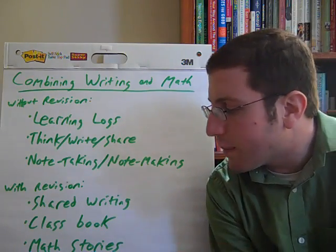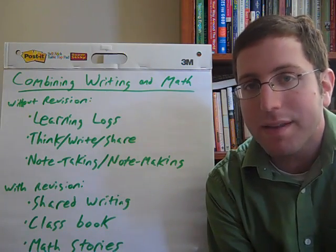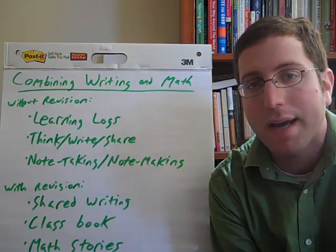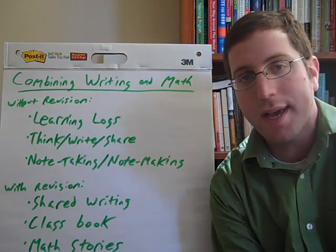The authors conclude by noting that these are just the tip of the iceberg. There actually isn't as much out there as you'd think about integrating writing in math, so they encourage teachers to use their creativity to think about ways to combine the two subjects, because ultimately it's going to make students better writers and better mathematicians. Thanks for watching and happy teaching!